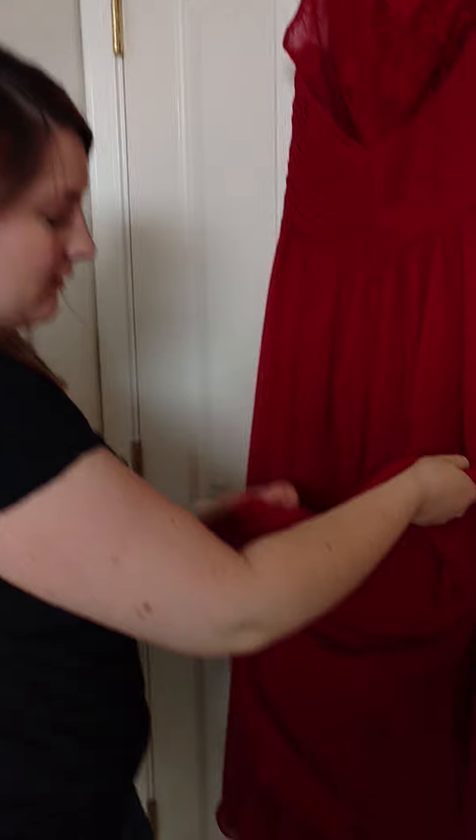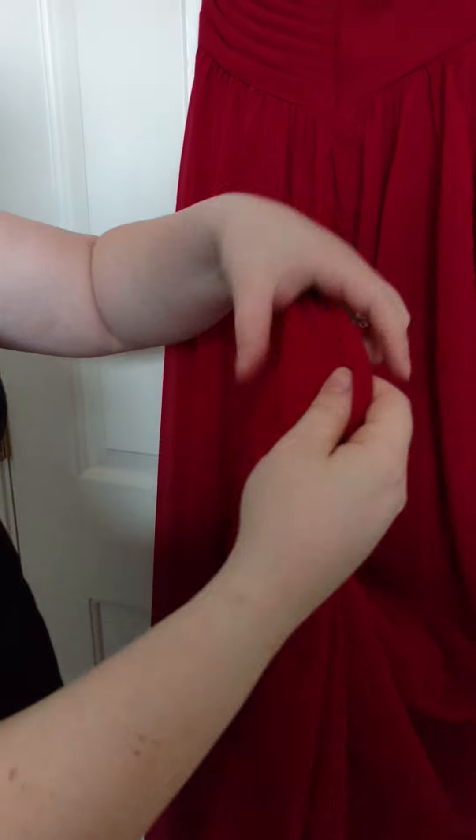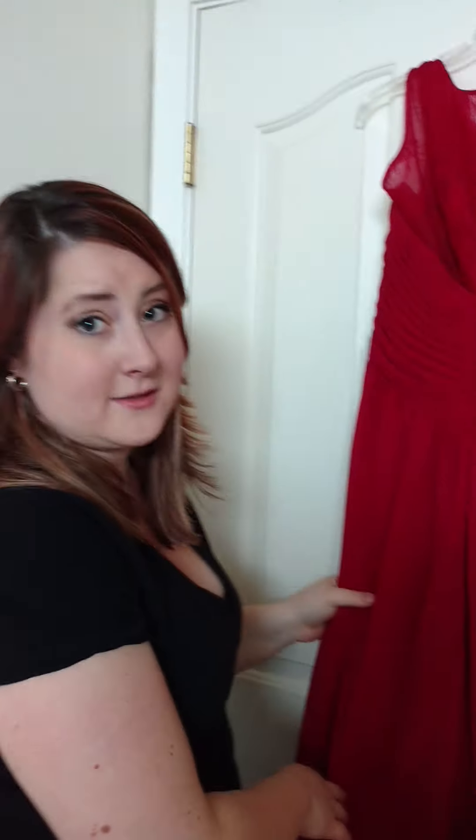I want to show you the inside of the dress as well. As you can see it's a double layer of this beautiful chiffon. It's so well made, very soft, and we absolutely love it.